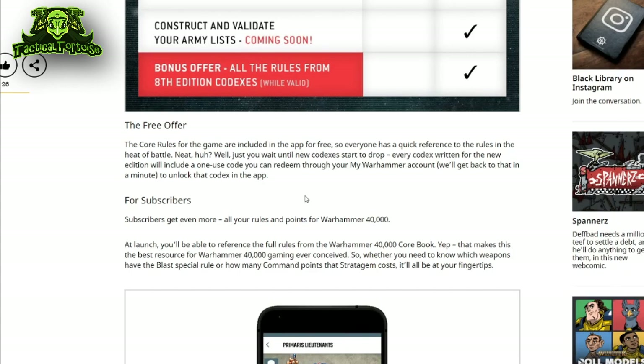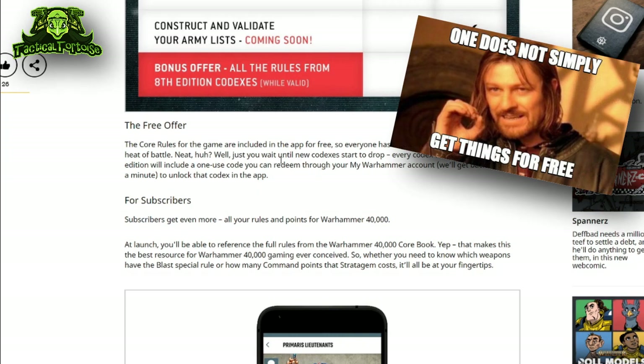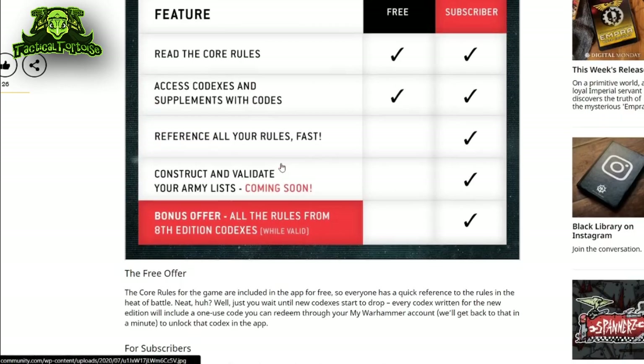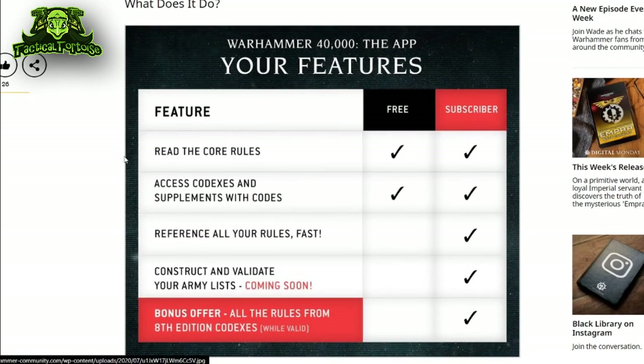GW's article is pretty disingenuous, however, because under the heading 'the free offer' they explain — or at least the implication is — that you'll have to purchase the codex in order to redeem your code to unlock that 9th edition codex in the app itself.